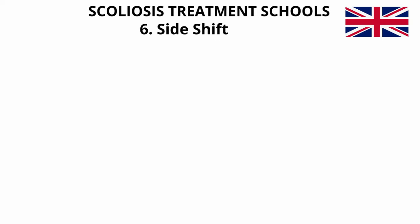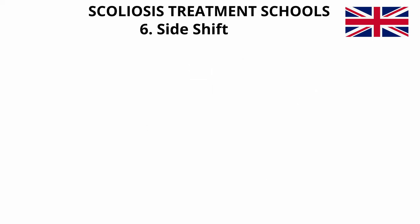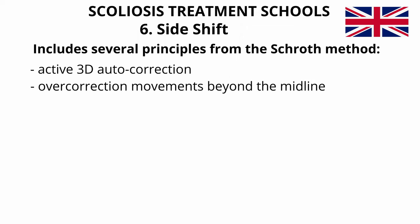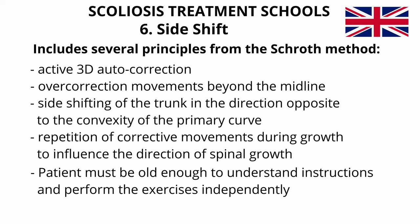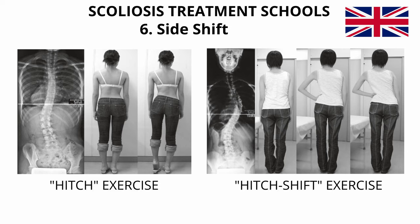Sixth method: Side Shift from Great Britain. The Side Shift approach, invented by Dr. Min Mehta, is built upon the theory that a flexible curve can be stabilized with lateral movements. Excessive side movements of the trunk correct the lateral deviation along the coronal plane and promote a reduction in postural forces. Side Shift includes principles from the Schroth method including active 3D autocorrection, overcorrection movements beyond the midline, and side shifting of the trunk in the direction opposite to the convexity of the primary curve. Two principal exercises are the hitch exercise and the hitch shift exercise. The same breathing mechanics as the Schroth and DOBOMED methods are used, based on rotational angular breathing targeting the concavity of the ribs.